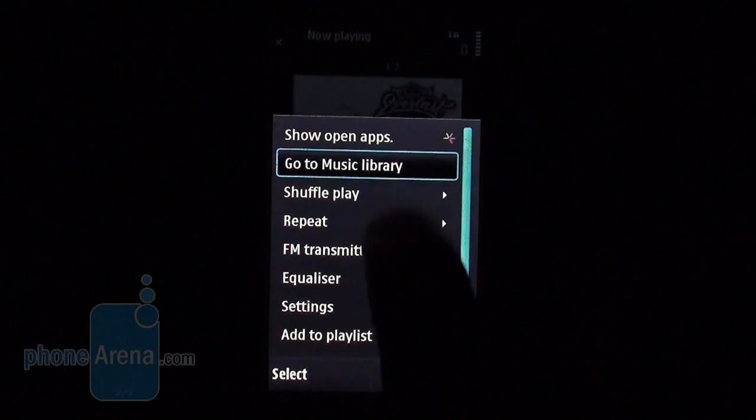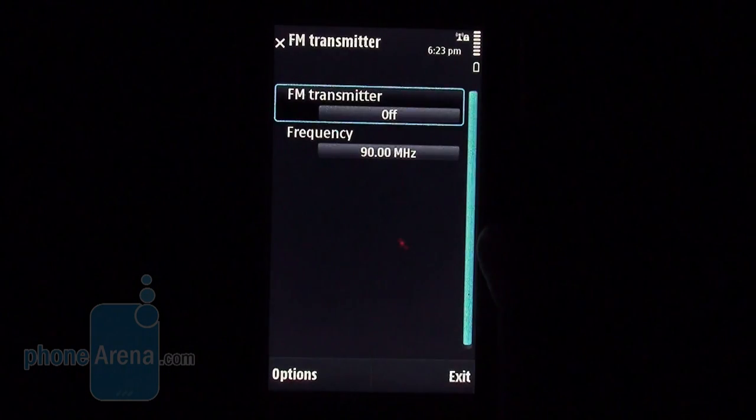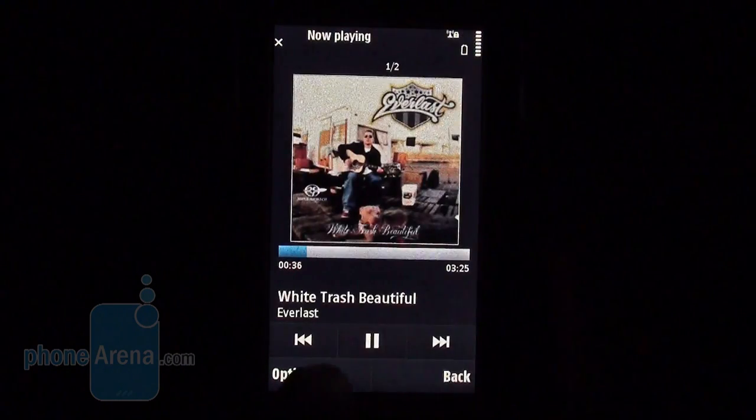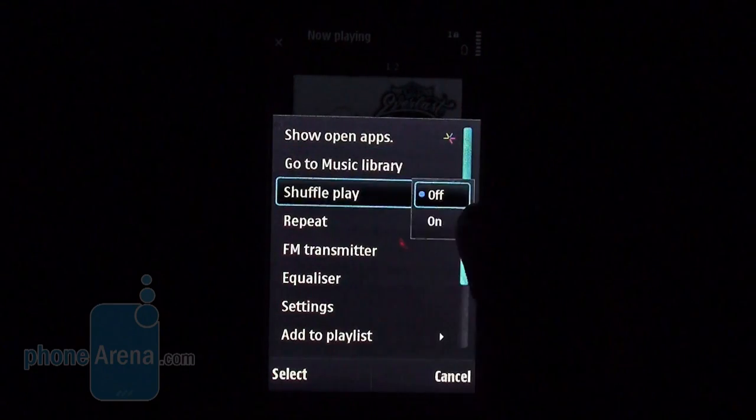The Nokia N97 performs quite well when it comes to listening to your tracks. The overall audio quality is good, although we believe there is still room for improvement, especially compared to cell phones considered the best in this respect.